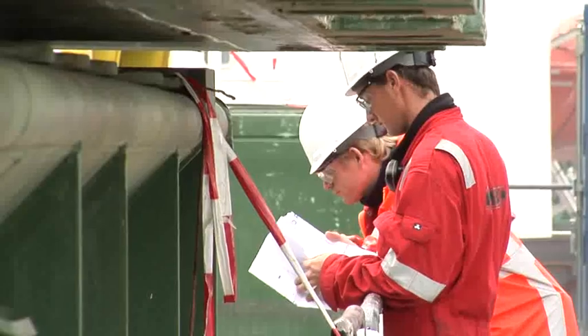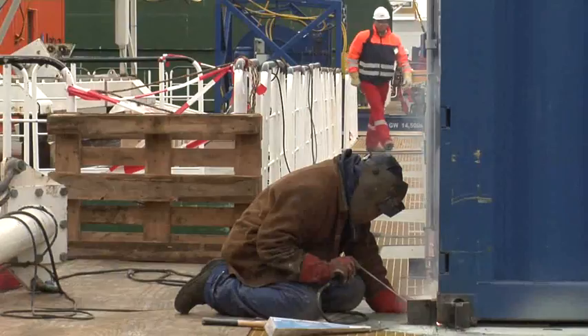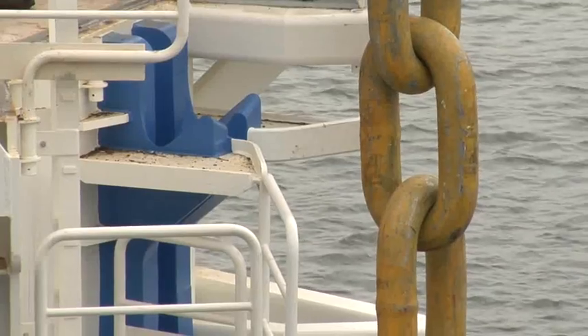In the port of Rotterdam, the mobilisation team geared up the Fair Player with extra equipment, such as winches, lifeboats and accommodation. The critical hang-off procedure was tested on site. The chain showed a perfect fit in the hang-off frame.